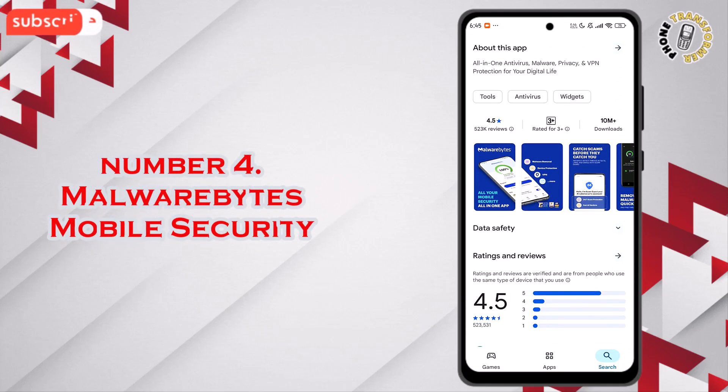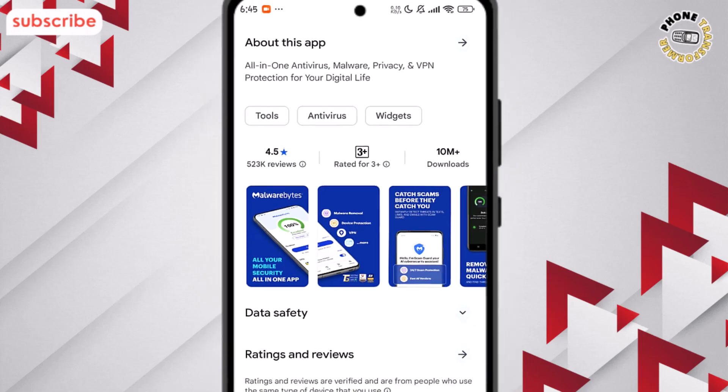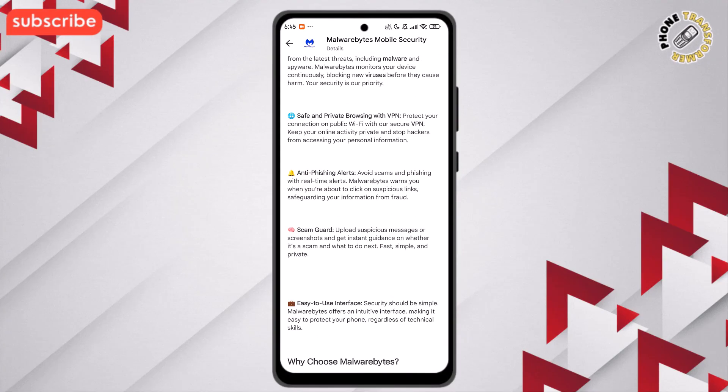At number 4 on our list, we have Malwarebytes Mobile Security. This app has a solid rating of 4.5 out of 5, with over 523,000 reviews. It's designed to protect your device from viruses, malware, and online scams, while keeping your connections secure.